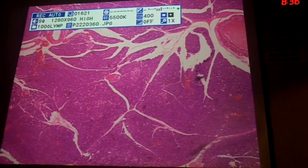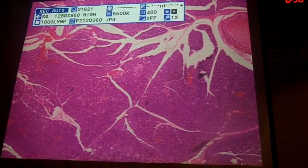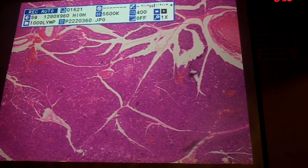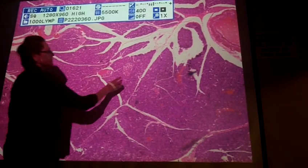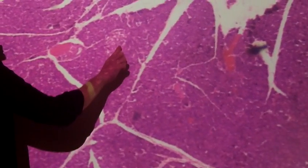The islets are going to have a lot of capillaries in them or right around them, because that's where the hormones are going to go — into those blood vessels. So this group of cells right here, these are islets.